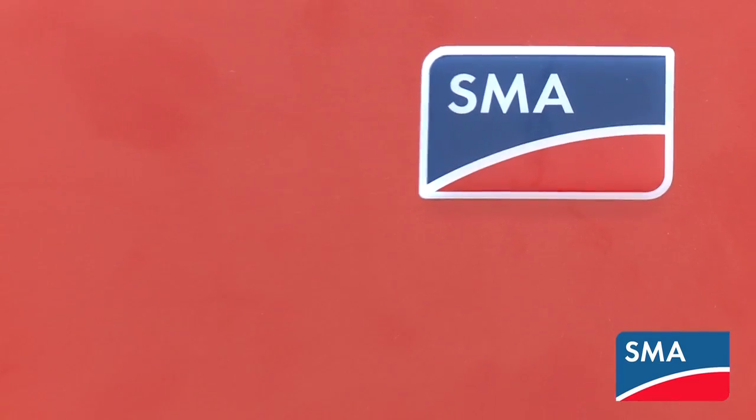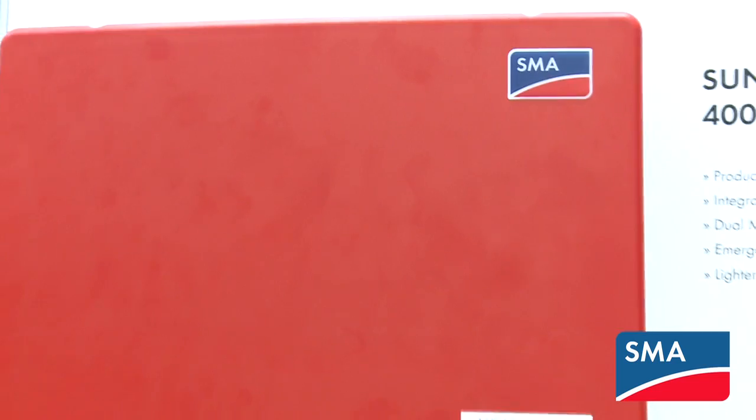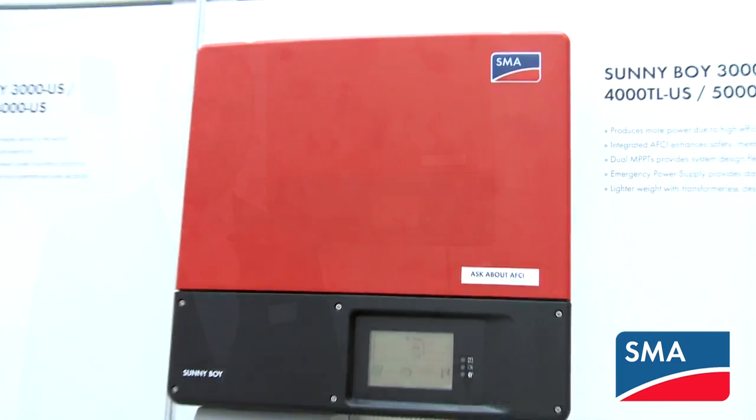The Sunnyboy 3000, 4000, 5000 is productive, which means it has the 97% CEC efficiency — the highest level of efficiency in its class — and that efficiency is available over a huge temperature range from minus 40 to plus 140, which means that efficiency is useful in a wide range of climates.